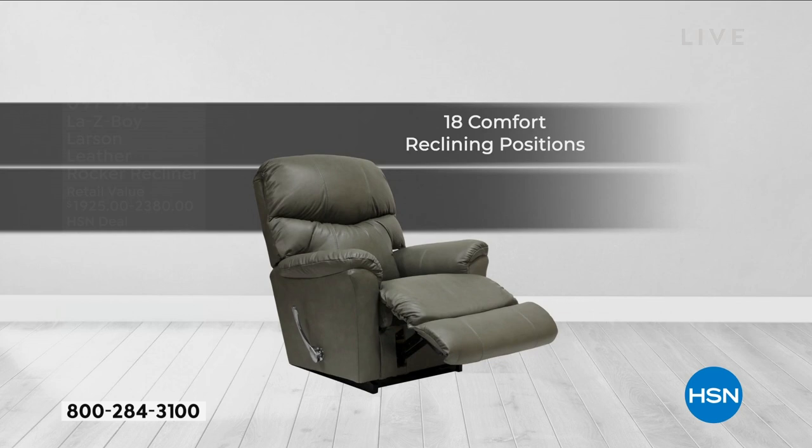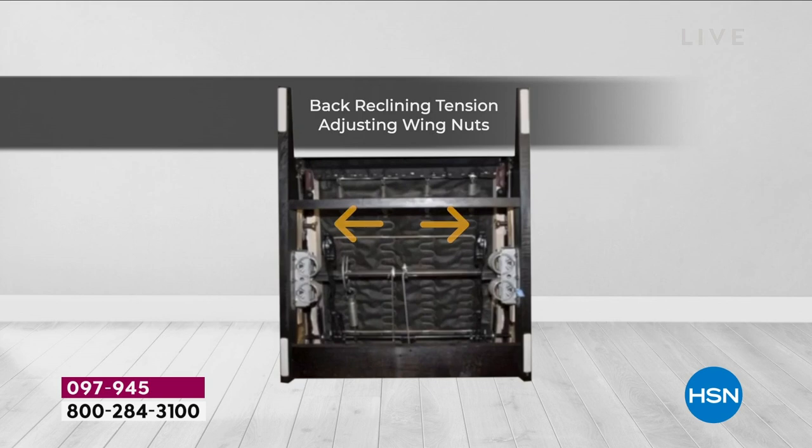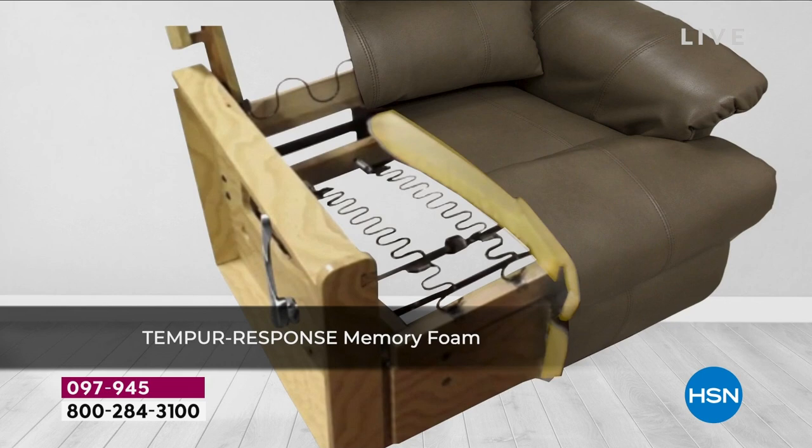Everyone else is just leg rest up or down. For more customization, turn the recliner over — there are wing nuts underneath that let you lighten or tighten the tension. When you lower the recliner you'll hear a ping, and when you hear that ping the ratchet has unlocked — that's a safety feature — and now you're back to the rocking position.